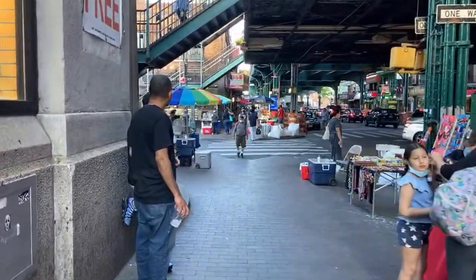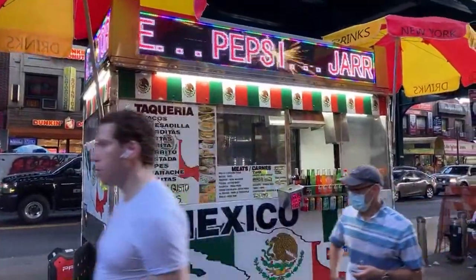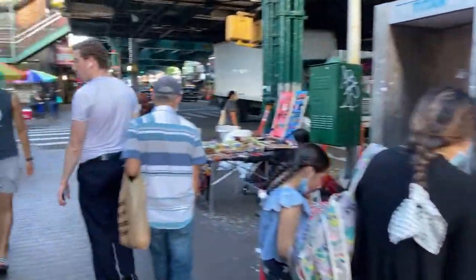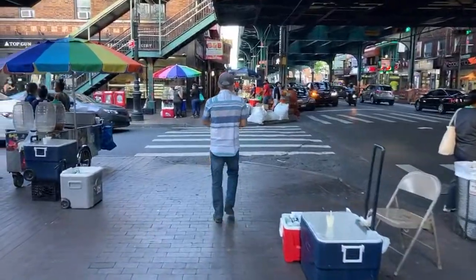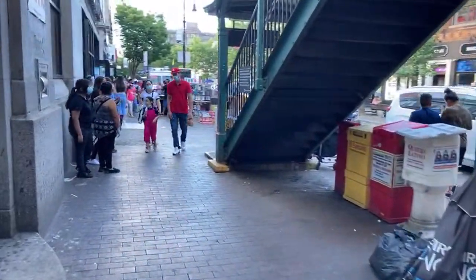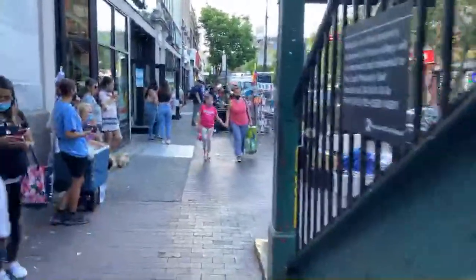We have the quesadilla and taco food cart, Coke and Pepsi. Alright, let's go to 82nd Street now. A lot of people here on 82nd Street — check it out, folks.